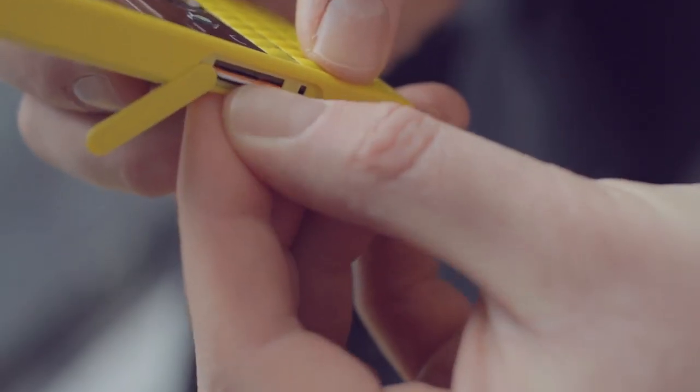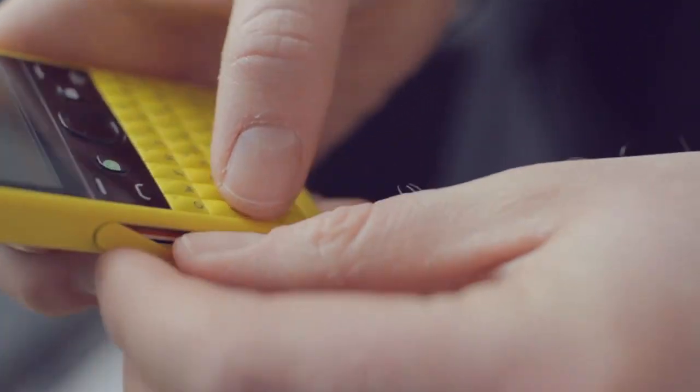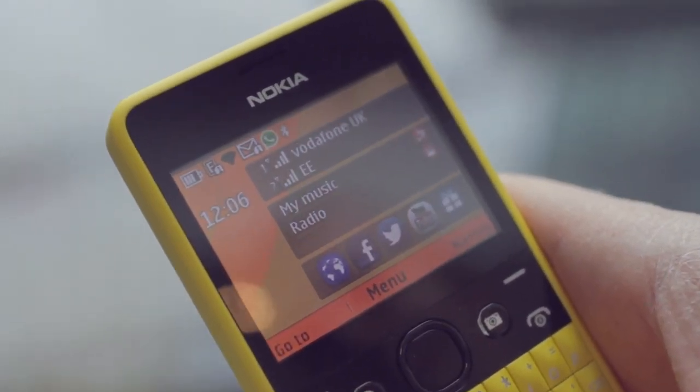The Nokia Asha 210 comes with both single SIM and easy swap dual SIM variants. Easy swap dual SIM is unique to Nokia and allows you to switch SIMs when you're on the move without having to switch off the phone. The Nokia Asha 210 is the only product in its price point with a dedicated WhatsApp hard key, Wi-Fi and easy swap dual SIM.